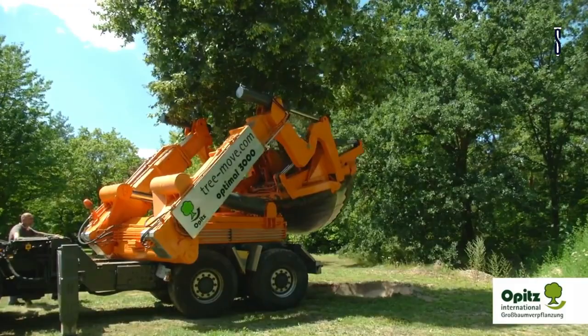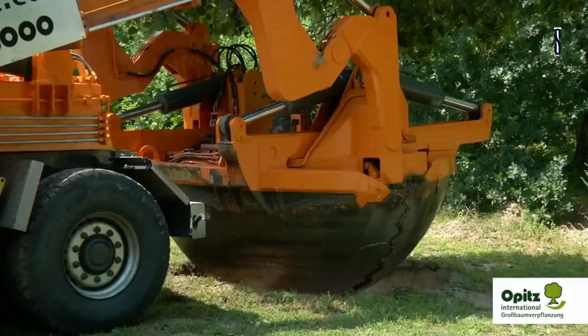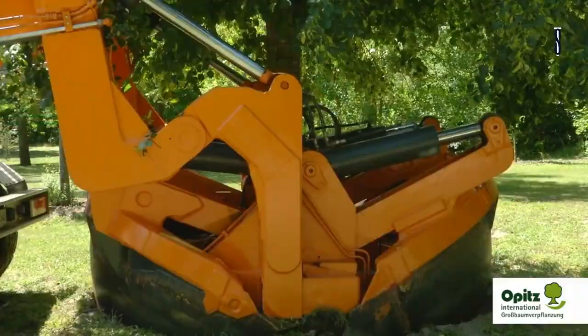The images speak for themselves. These monumental machines grab a whole tree from the ground and transport it somewhere else without breaking a single branch. Impressive, isn't it?